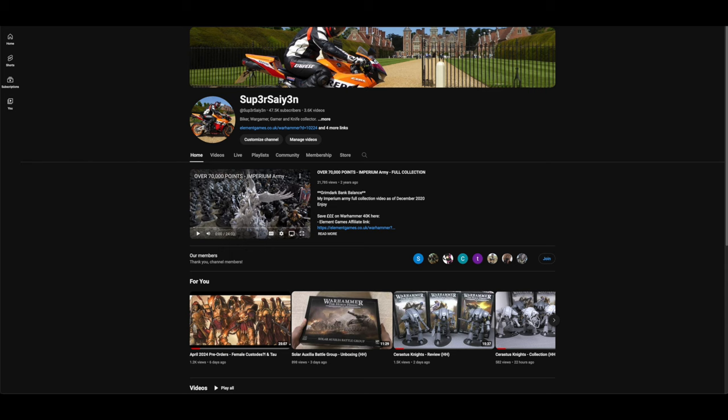Hello and welcome. My name is Super Saiyan and this is your weekly news and pre-order video covering all of the new releases from Games Workshop. A massive thank you to all the members that support the channel, all new subscribers, and everybody that uses the Element Games affiliate link. That support has aided this channel in picking up the Solar Auxiliar Battle Group, of which I'll be making more reviews of the miniatures inside.